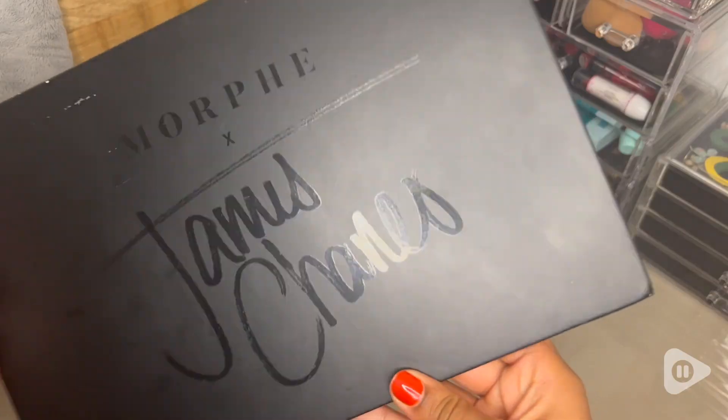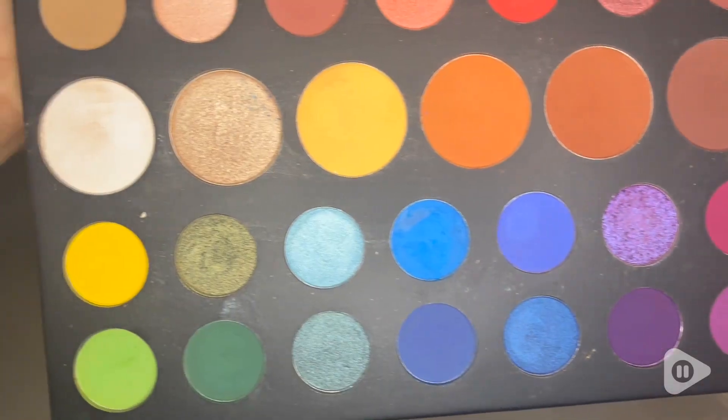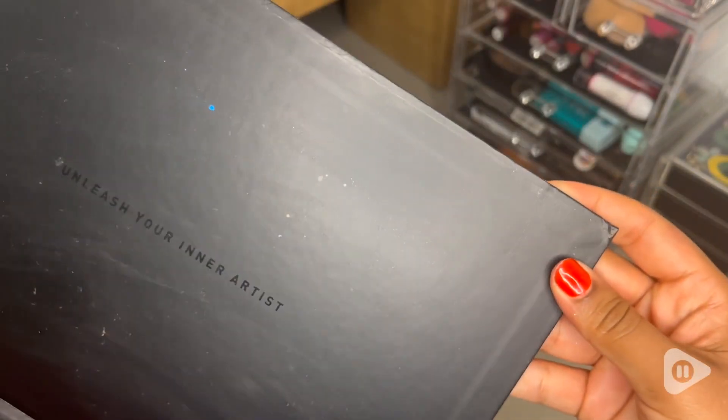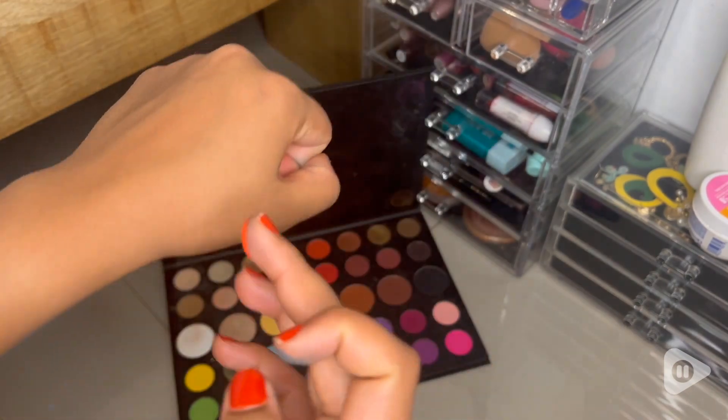With this makeup palette I can get night looks or everyday looks because it has all the colors I need for any occasion. I also like the fact that the packaging itself is black — when we're doing makeup we tend to have dirty fingers from foundation or other eyeshadows.